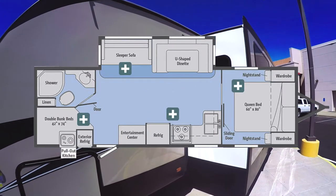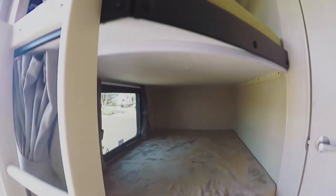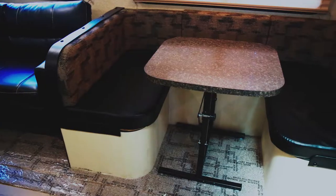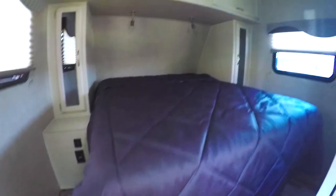Today we'll be looking at the 27BHSS. This version of the Mini Plus has lots of sleeping space, with two bunk beds, a sofa bed, a booth dinette that folds into a sleeper, and an 80-inch clean bed in the master bedroom.